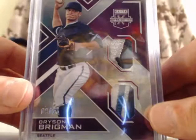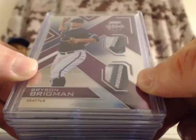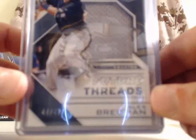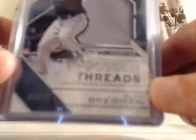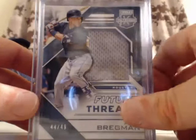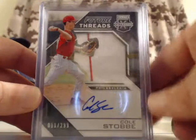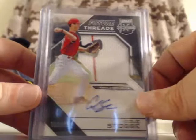Next up, Bryson Brighman for the Seattle Mariners — this is also a dual patch, numbered out of 25, that is a 3-color patch and a 4-color patch. For the Houston Astros, Alex Bregman — jumbo patch, numbered out of 49. For the Milwaukee Brewers, Braden Webb — dual patch, numbered out of 149. For the Philadelphia Phillies, Cole Stobie — that is a pinstripe jumbo patch and an autograph, numbered out of 299.